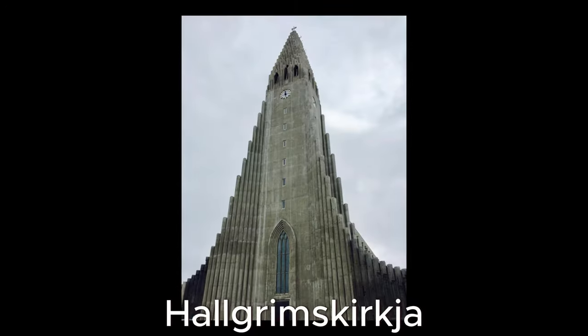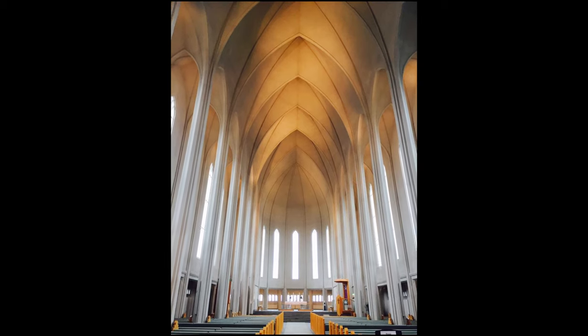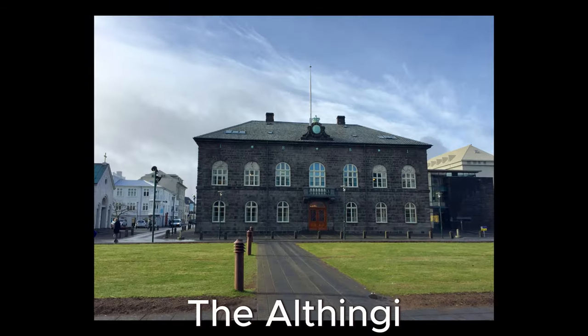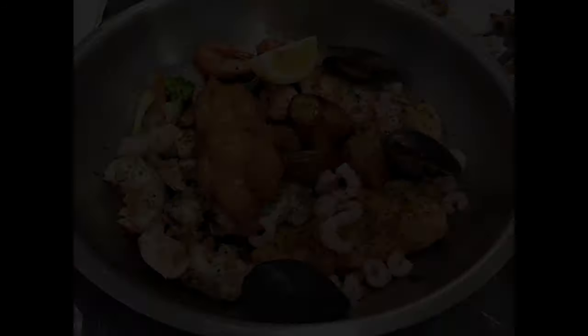The iconic church of Hallgrimskyrkja is one of Reykjavik's most recognizable landmarks, known for its unique architecture and panoramic views from its tower. Iceland's national parliament, the Althingi, is also located in Reykjavik.